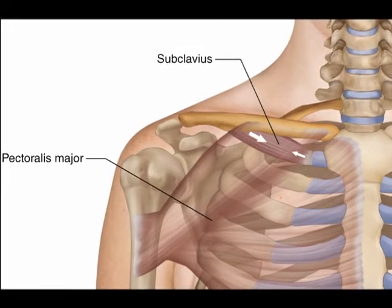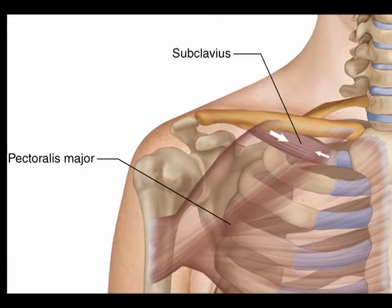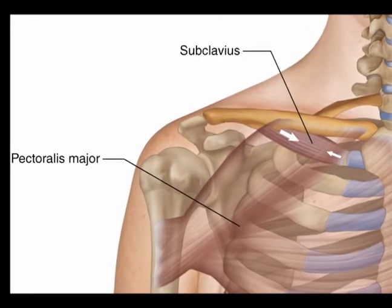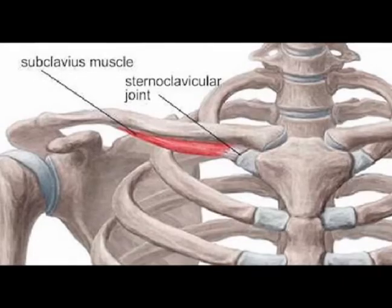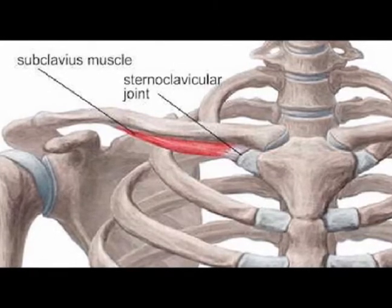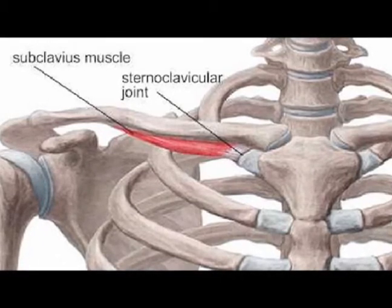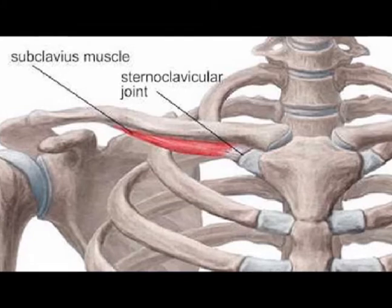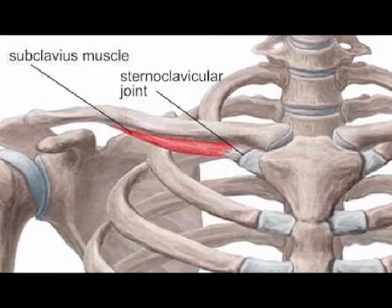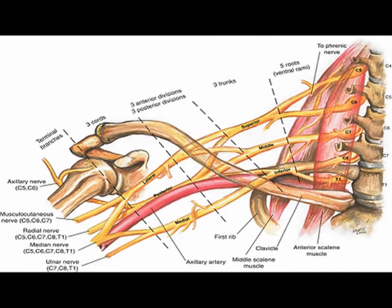The origin of the subclavius muscle is the medial aspect of the first rib. The insertion is the inferior aspect of the middle of the clavicle. The concentric actions are depression and stabilization of the clavicle. It helps to stabilize the sternoclavicular joint, which is where the clavicle and the sternum articulate, often abbreviated to the SC joint. The innervation is the nerve to the subclavius, which is vertebral levels C5 and C6.